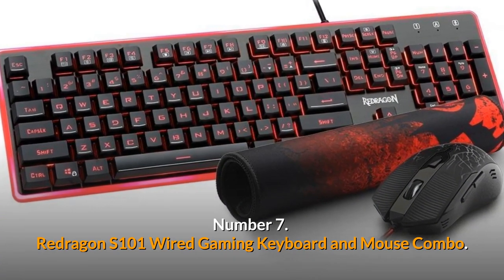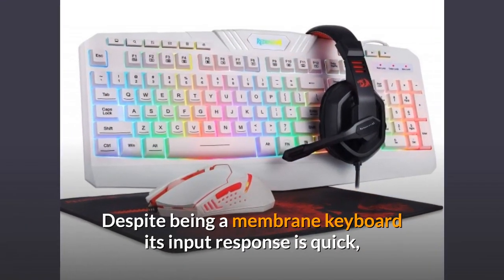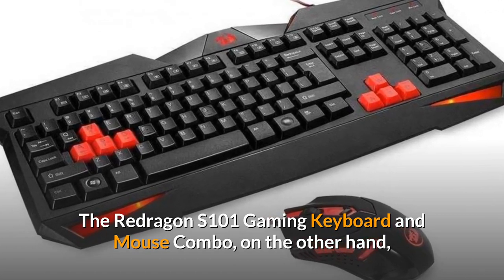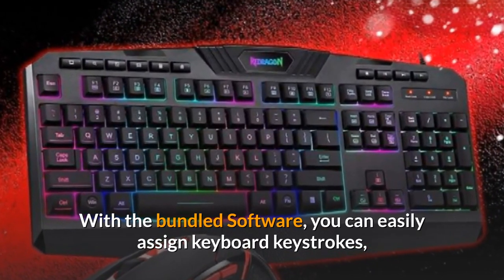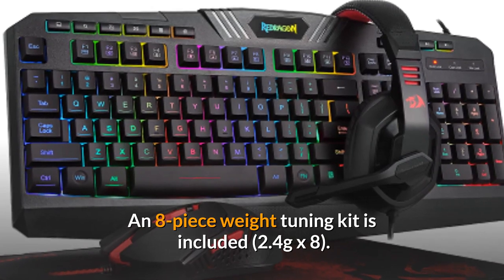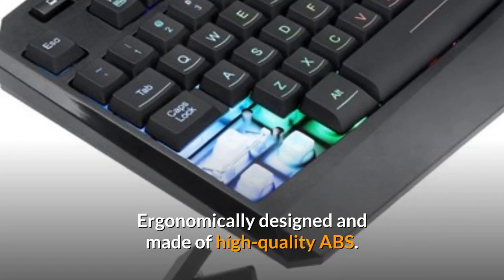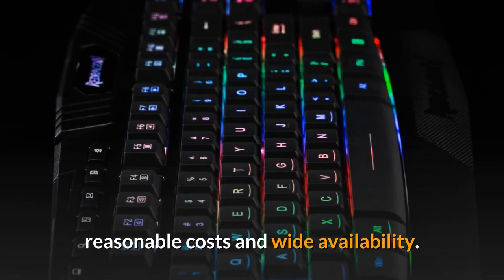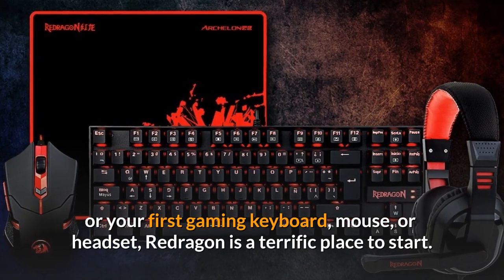Number 7: Redragon S101 Wired Gaming Keyboard and Mouse Combo. The Redragon S101 Gaming Keyboard is excellent. Despite being a membrane keyboard, its input response is quick and comparable to that of a more expensive mechanical keyboard. It is extremely inexpensive and suited to a wide range of gamers. With the bundled software, you can easily assign keyboard keystrokes, multimedia, or Windows actions to any button. An 8-piece weight tuning kit is included, along with Teflon feet and a contoured body for optimum gaming control. Redragon has grown in popularity for its good quality, reasonable costs, and wide availability. If you're looking for low-cost gaming peripherals or your first gaming keyboard, mouse, or headset, Redragon is a terrific place to start. The keyboard may be purchased for $43.99.